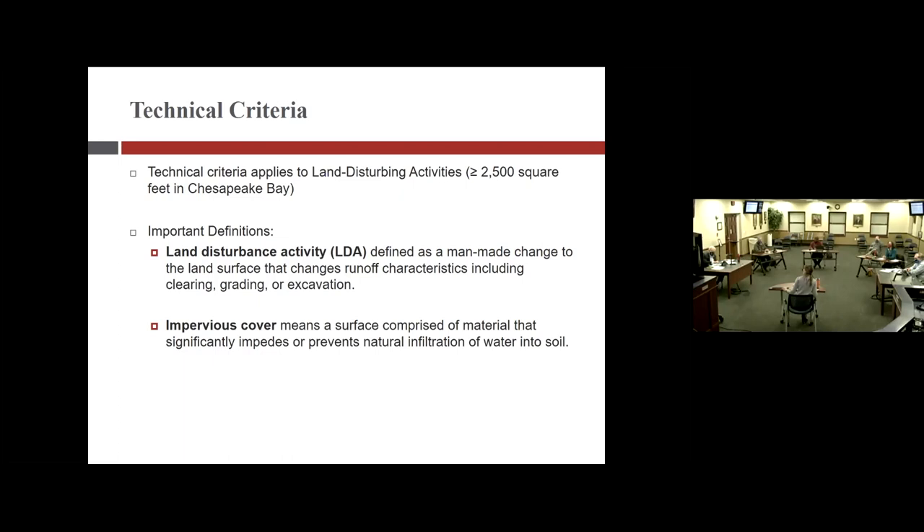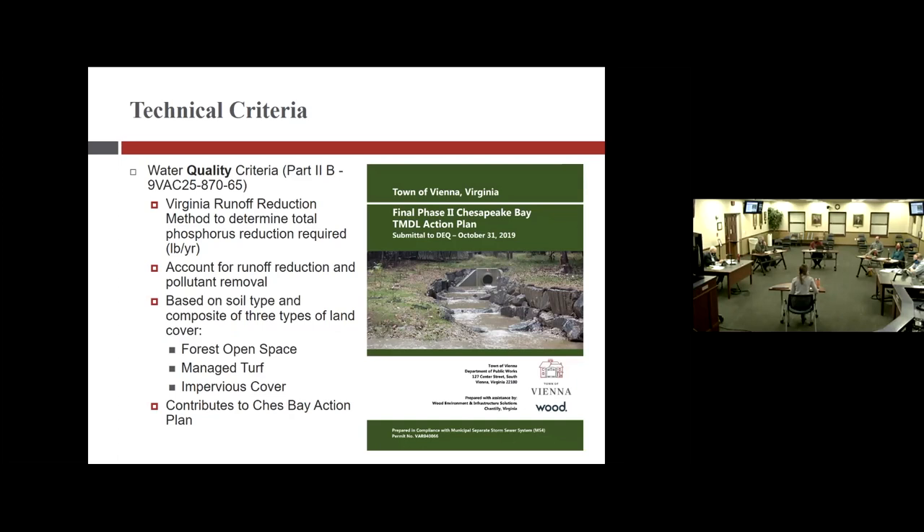The presentation moves to technical criteria. The first is water quality — the pollutants discussed previously. The pollutant regulated is phosphorus, measured in pounds per year released from a site using what's called the runoff reduction method. That method compares pre- versus post-development conditions: a forested or undisturbed site releases less phosphorus into runoff than a post-development parking lot. The method calculates the difference and determines how much needs to be reduced on site through a best management practice.